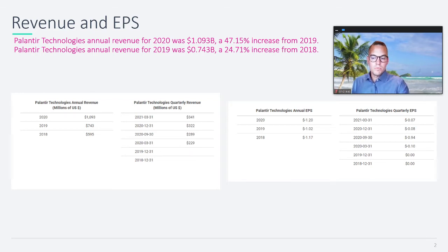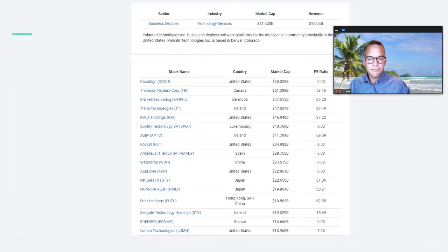They have been unprofitable since the IPO in 2020, and we have some older numbers here as well from 2018 and 2019. In terms of earnings per share, they're actually losing money. The market cap of Palantir at current share price is about 41 billion dollars, and they have revenue of 1 billion.